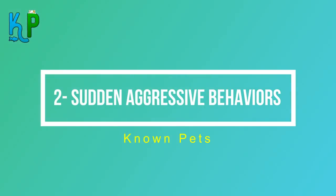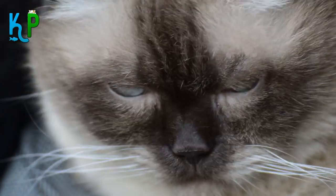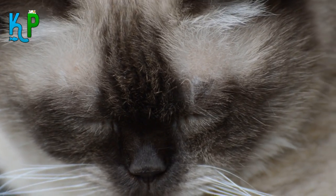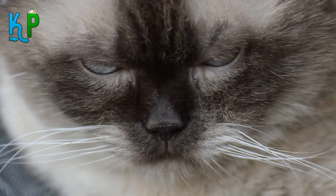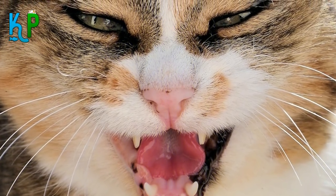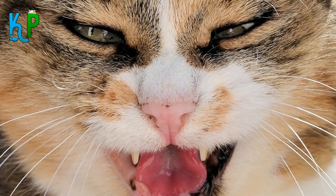Number 2: Sudden aggressive behaviors. If your cat is acting aggressively even though you didn't provoke it, the poor cat is likely suffering from pain you haven't noticed. This can be its way of telling you it has a dental issue, an injury, arthritis, or an infection that is suddenly changing its mood.